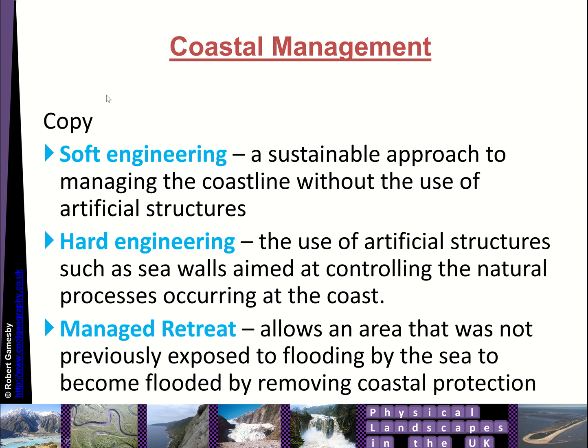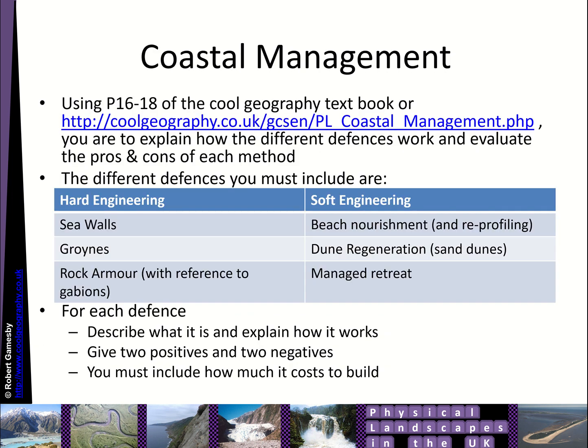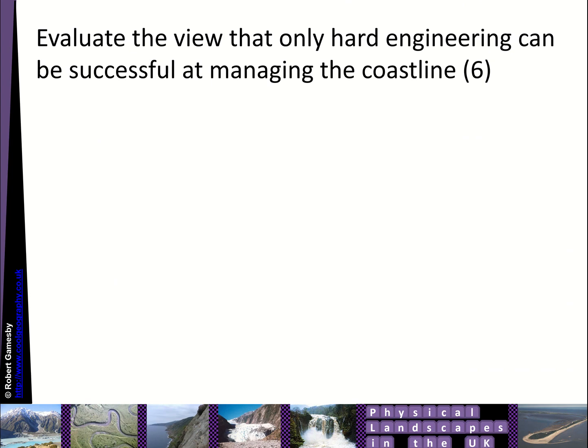In terms of tasks, get some definitions down of the key terms: soft engineering, hard engineering, and managed retreat. Watch the Time for Geography videos and answer the questions. You can have a look on the website on the coastal management page and go through the pros and cons of the different types of defence — there's a chart covering how it works, positives and negatives for each one. Then evaluate the view that only hard engineering can be successful at managing the coastline.